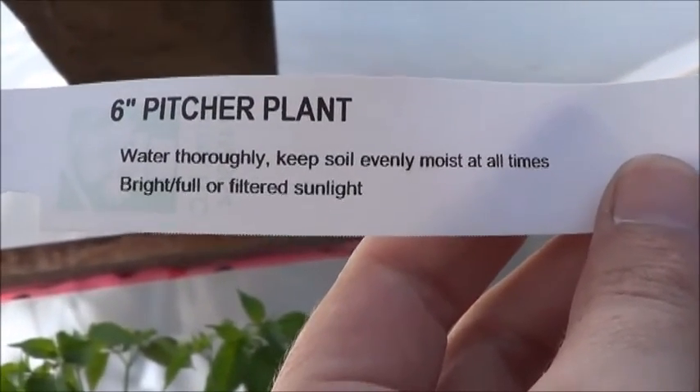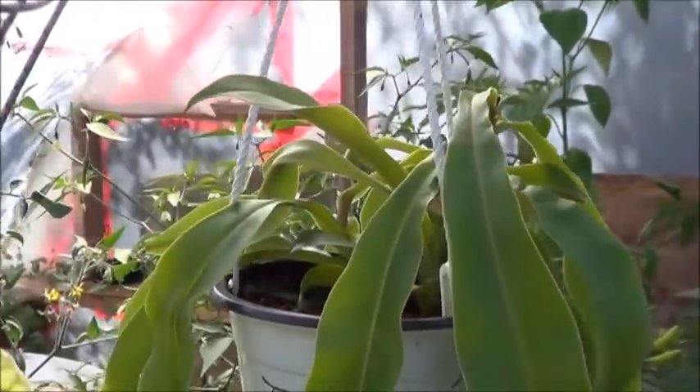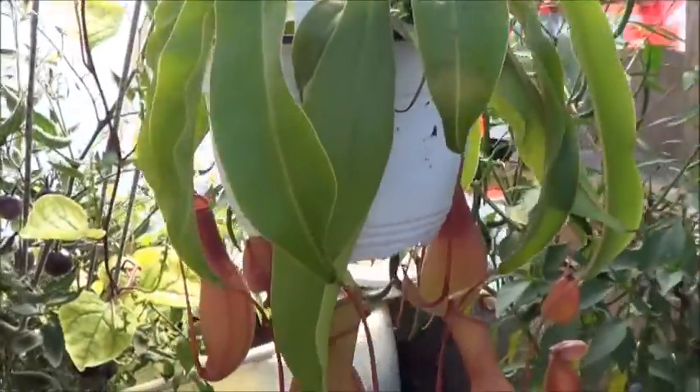Six inch pitcher plant, right? Very cool. Apparently these things really like a humid environment, so the greenhouse just seems like a natural place for it to start off.